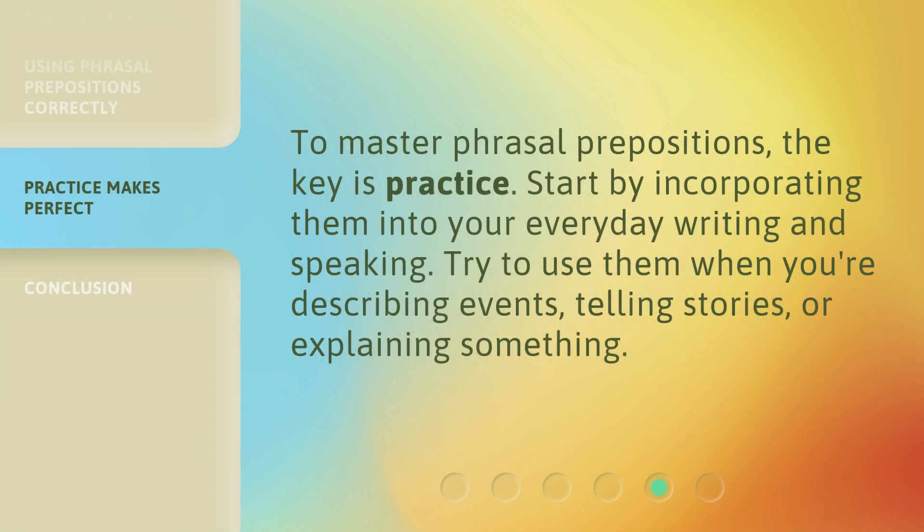To master phrasal prepositions, the key is practice. Start by incorporating them into your everyday writing and speaking. Try to use them when you're describing events, telling stories, or explaining something.